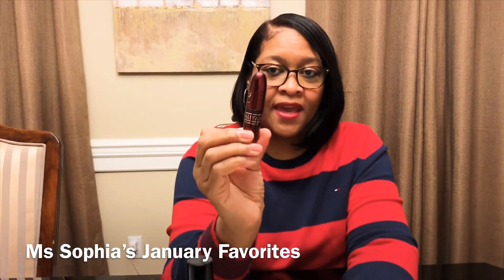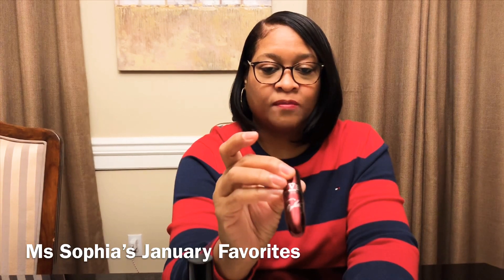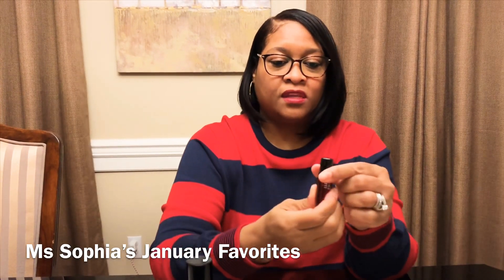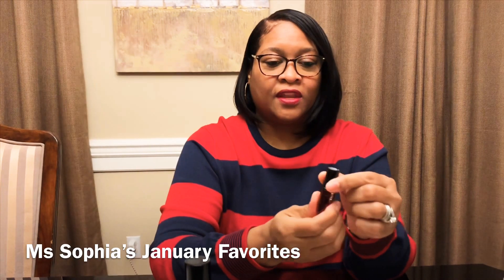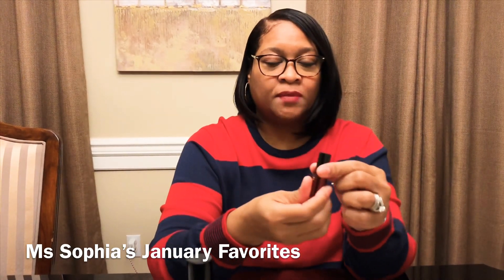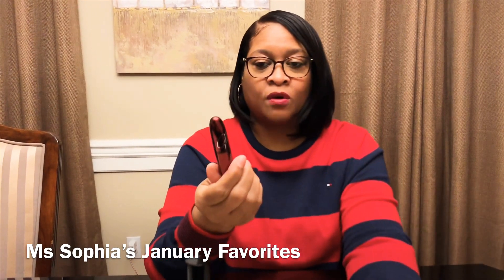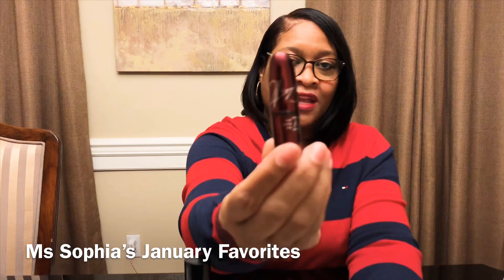My favorite lipstick I've been rocking is the Alia by MAC, in the shade 'More Than a Woman' — which is what I have on now. It's really moisturizing with a deep color, but it's not a matte. It doesn't dry out your lips at all. This is the Alia, and I love that case — it's so gorgeous.